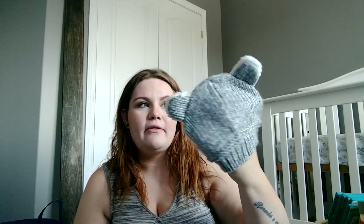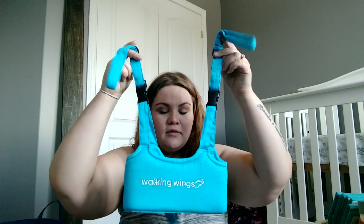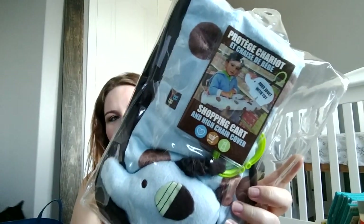My dad and stepmom got us this little hat — this is probably for when he's a little bit older, and it came with little mitts too. We got the walking wings from one of my cousins, which is cool for when baby starts walking. I also got a shopping cart cover — this one's really cute. It's like a little owl, and it's blue and brown polka dots.